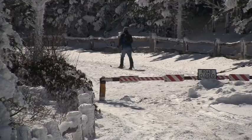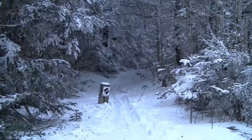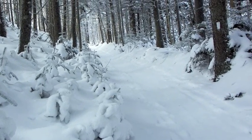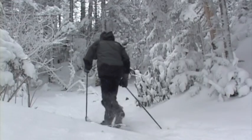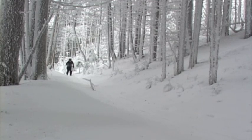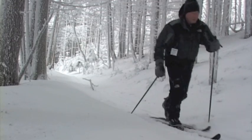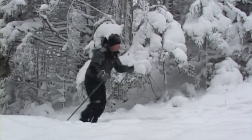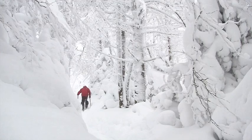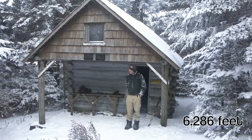Head up the gated summit road into a winter wonderland. Take a right to the Appalachian Trail and a classic southern ski tour. At the crest, take a breather at the Roan High Knob AT Shelter.